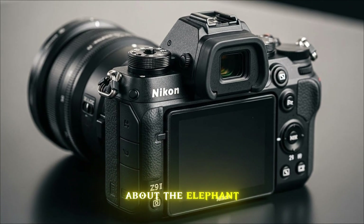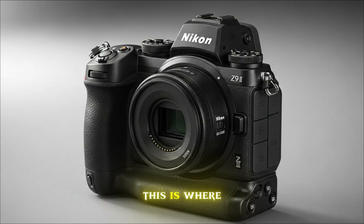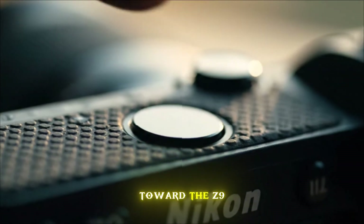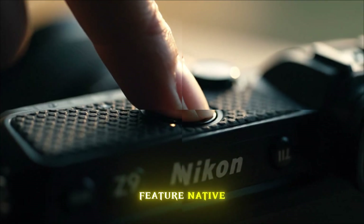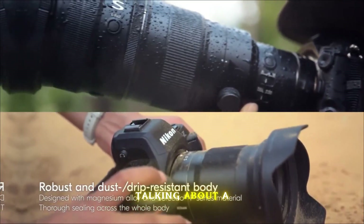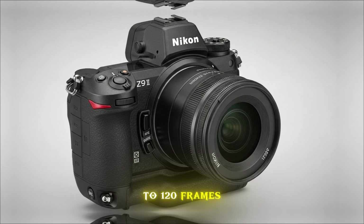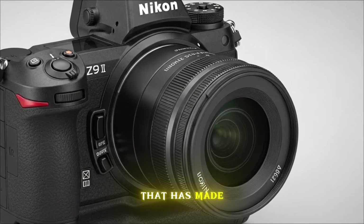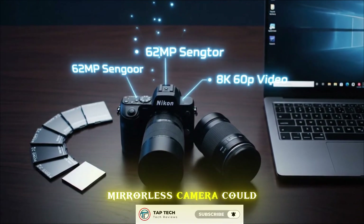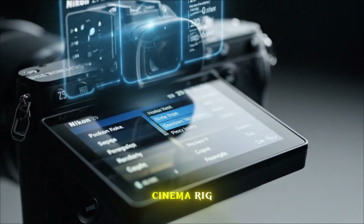But let's talk about the elephant in the room: Nikon's acquisition of Red Digital Cinema. This is where the Z9 II becomes a true industry disruptor. Sources are pointing toward the Z9 II being the first Nikon body to feature native, deep-level REDcode RAW integration. We aren't just talking about a firmware patch — we're talking about internal 8K recording at up to 120 frames per second, with the color science that has made Red a staple in cinema. For the first time, a hybrid mirrorless camera could offer the dynamic range and post-production flexibility of a $30,000 cinema rig.